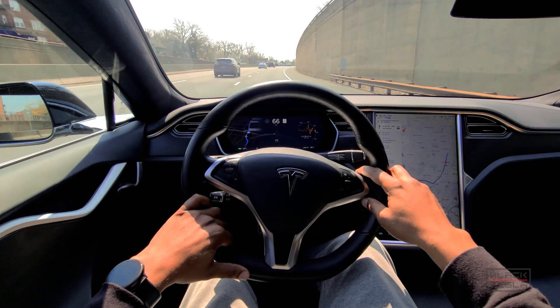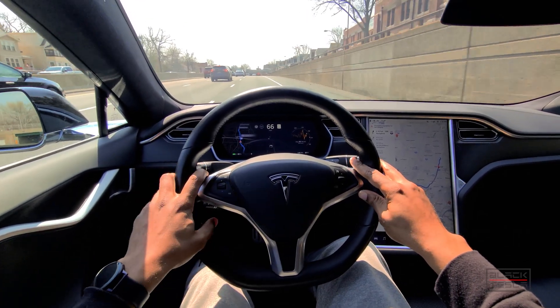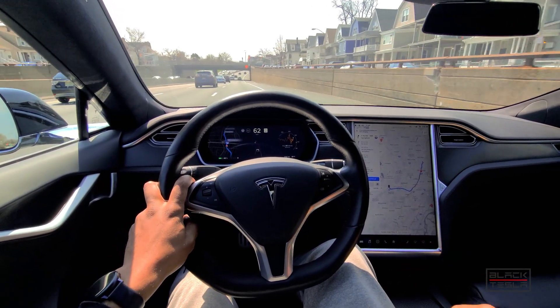While everyone is entitled to their own opinions based on their experience, I kind of feel like the Tesla Autopilot system in the hands of some of these reviewers is not quite represented the correct way.